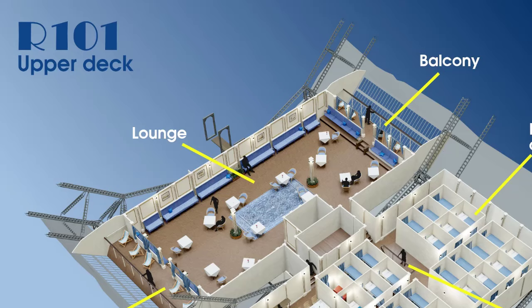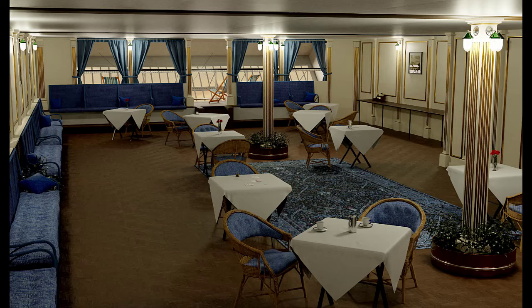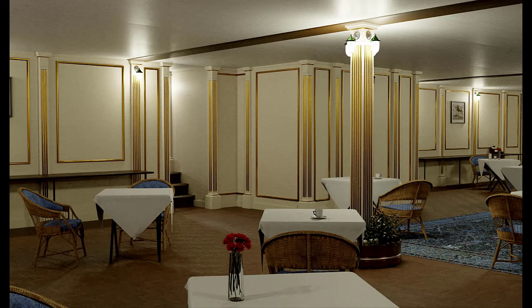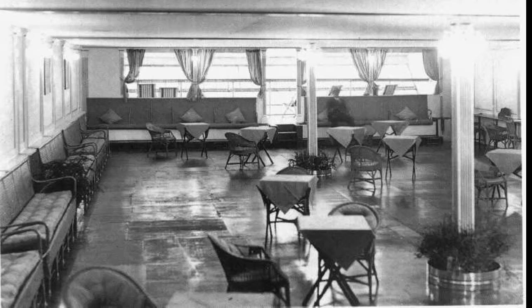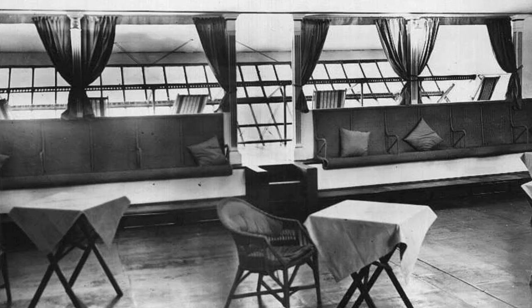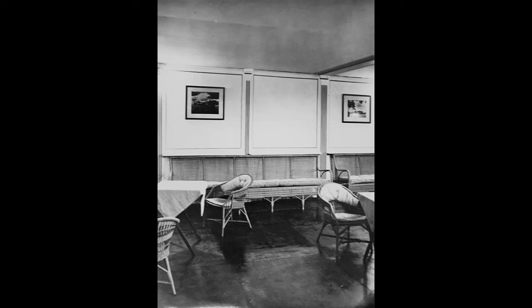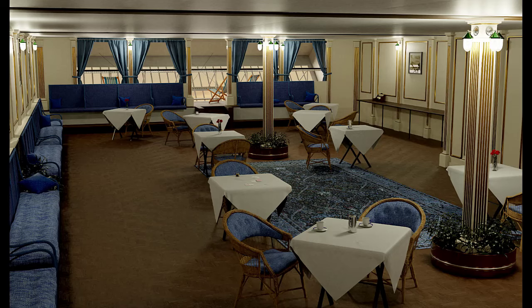We'll start by entering the passenger lounge. This was the largest open space ever designed on an airship, with the seating arranged around the sides of the lounge, with small tables available with lightweight comfortable wicker chairs and cushions. There were also writing desks along the side of the lounge with R-101 headed stationery. The walls themselves were actually heavy-duty cloth painted white and gold. The columns were metal but were covered with thin veneers of light balsa wood painted again in white and gold. The electric lamps provided additional light. Pictures on the walls were watercolours of scenes of the English countryside and cloudscapes.